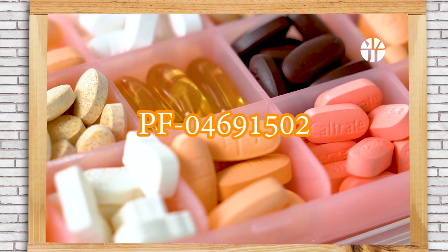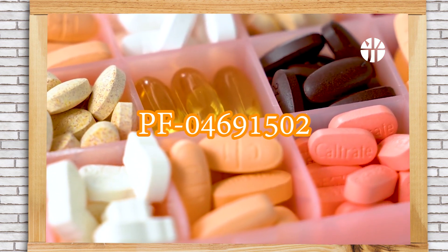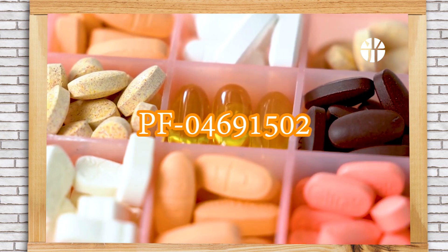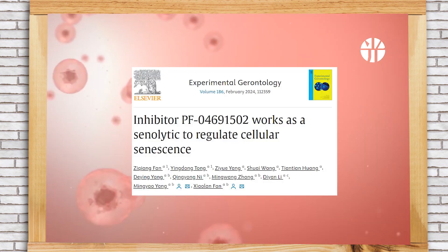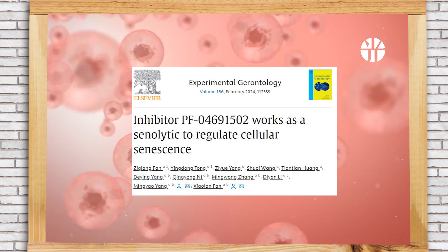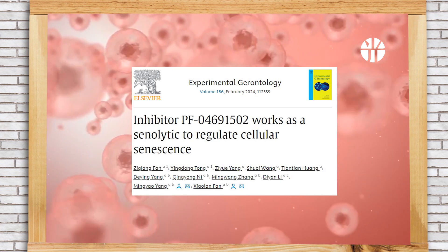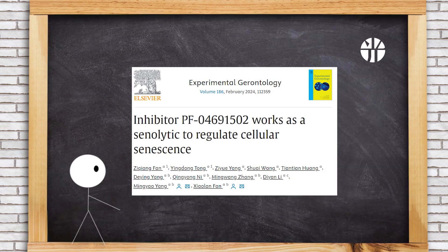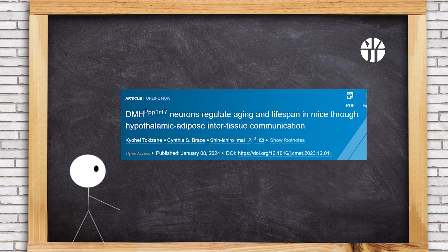PF04691502, a dual inhibitor for PI3K, AKT, and mTOR, exhibits senolytic properties by specifically eliminating senescent cells. It reduces senescent markers and induces apoptosis by inhibiting S6K and AKT phosphorylation. These findings suggest it as a promising senolytic drug, from Citroën Agricultural University, published in Experimental Gerontology.